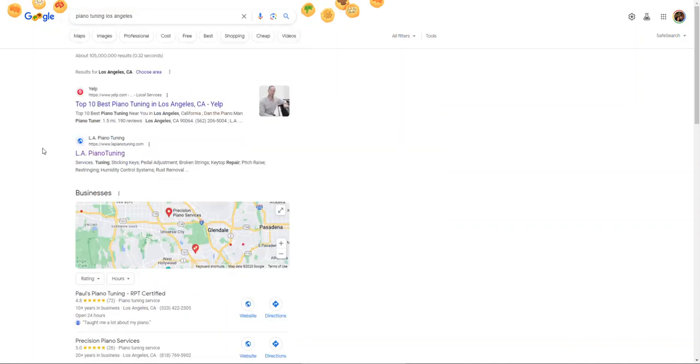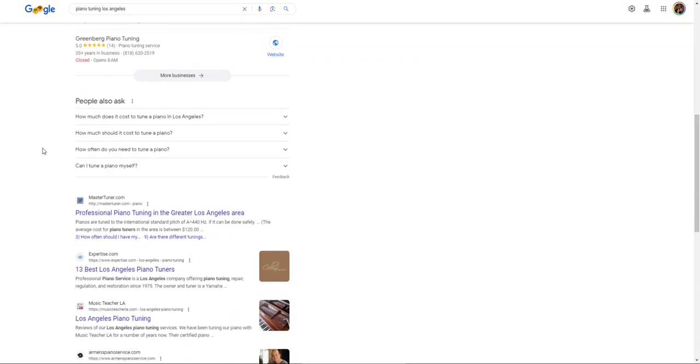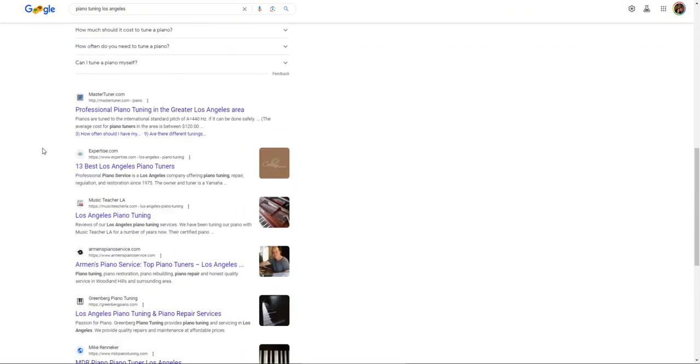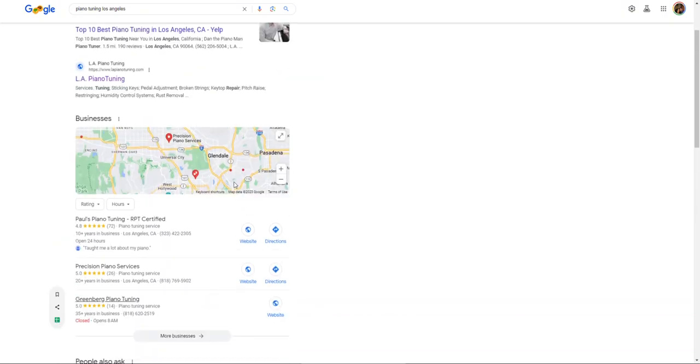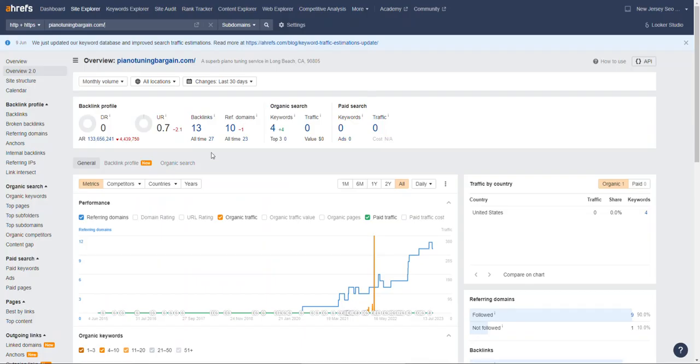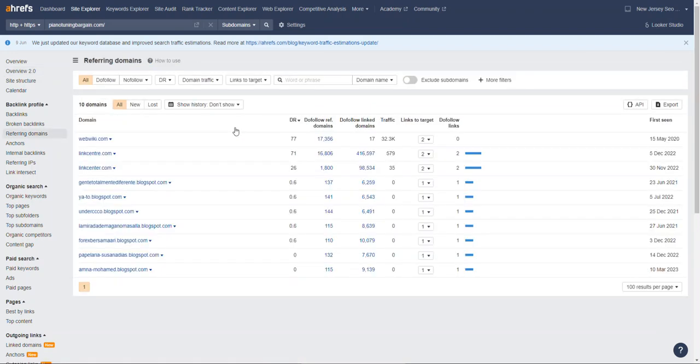You're actually doing pretty well just for the keyword 'piano tuning in Long Beach.' But if we put in 'piano tuning in Los Angeles,' you're not coming up, and I know LA is probably about 30 minutes from Long Beach, so this might be a good market for you to get some traffic from. The more backlinks you have, the more likely you'll start showing up in those top spots. I'm going to go over to a site I like to use called Ahrefs. Looking at your newest website, piano tuning bargain.com, we can see you have 10 referring domains giving you 13 backlinks, and in return you're getting found for 4 keywords.